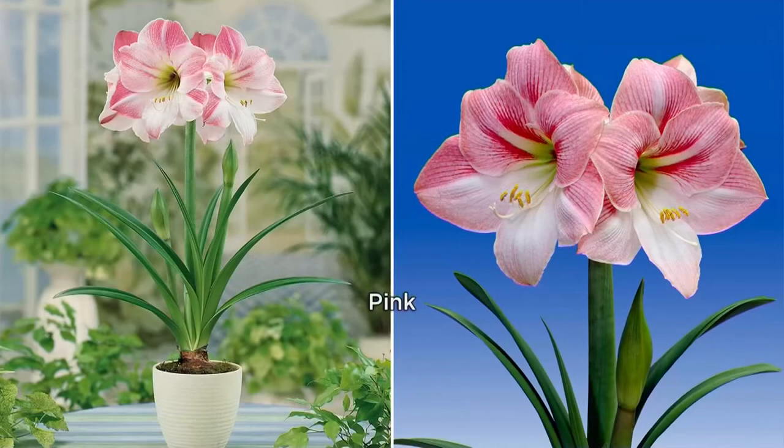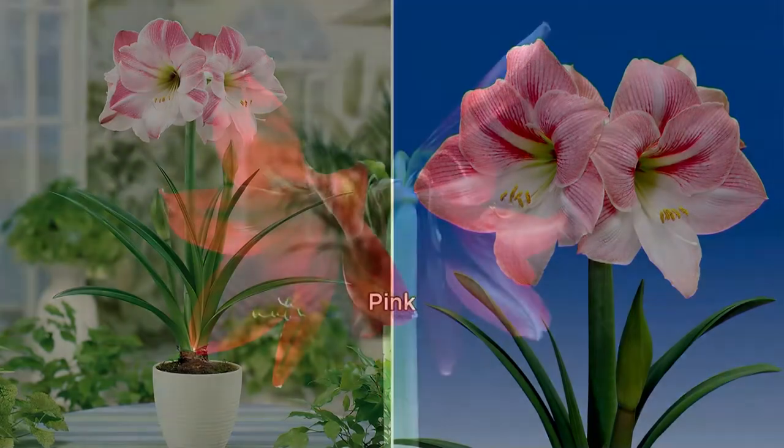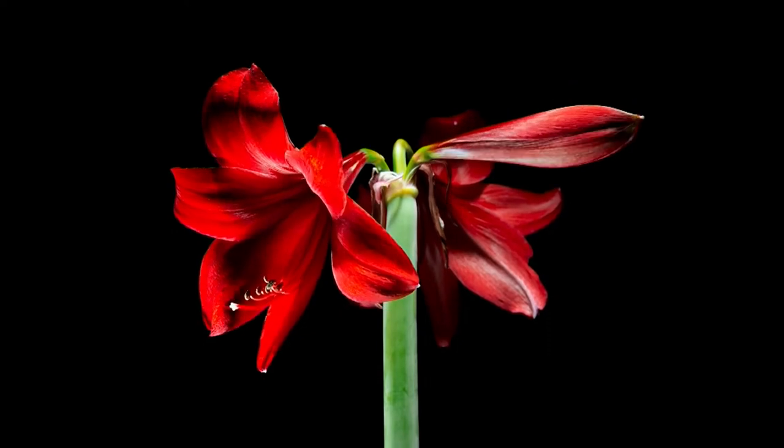1,400 have already been ordered. We have a time lapse that shows just how cool these are when they grow. They're absolutely beautiful, and these are such gorgeous flowers.